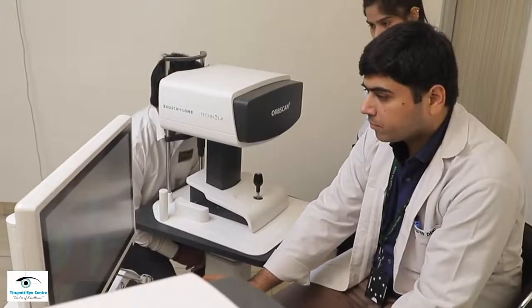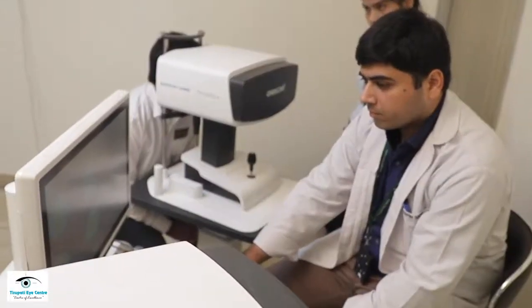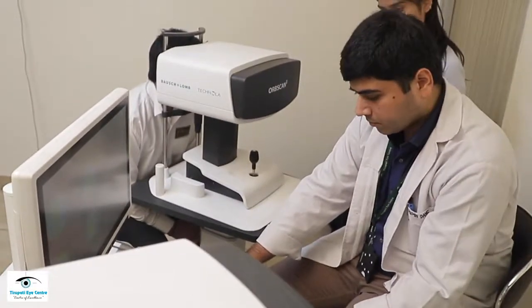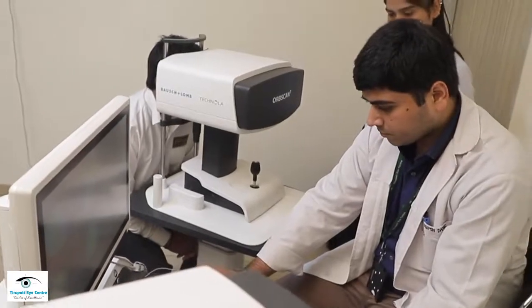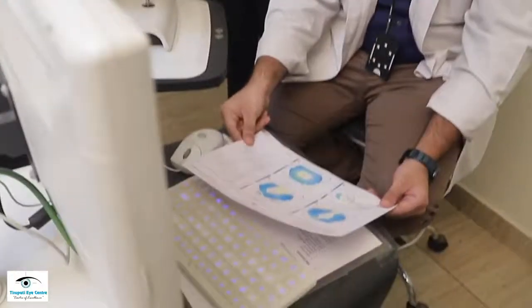Pre-operative planning is more important than the procedure itself. There are more clues which need to be picked up on topography to get the best results. For example, there are 10 red flags for detection of early keratoconus, and among these red flags we need to know which ones are more important — this is what helps us in decision making.